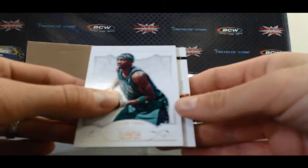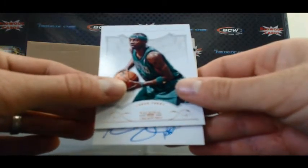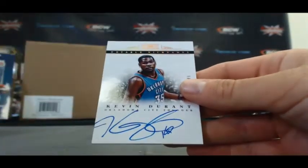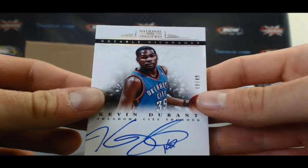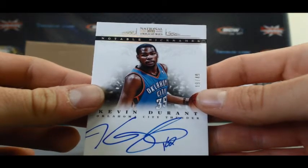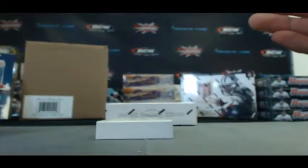Jason Terry to 99, and our last hit — 19 of 49. Oh, I think it's a good name. Kevin Durant, Notable Nicknames. That's the fourth one of those we've hit.